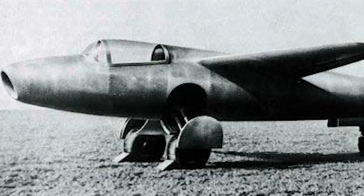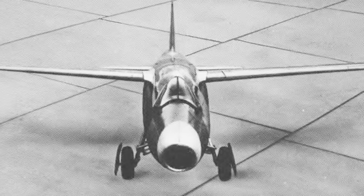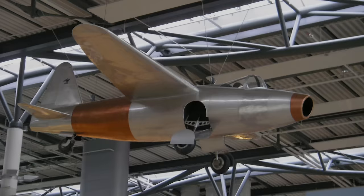Heinkel had been developing the 178 in almost complete secrecy. Even the Luftwaffe had no idea that the German jet had just flown. The aircraft was finally shown to government officials in November of 1939, who weren't all that impressed. The aircraft could only reach about 372mph — only 20mph more than a fully combat-laden Bf 109 — and it had a measly combat endurance of about 10 minutes. Only one HE 178 would ever fly, and despite being placed in the Berlin Aviation Museum, it didn't survive the war, being destroyed in an air raid in 1943.